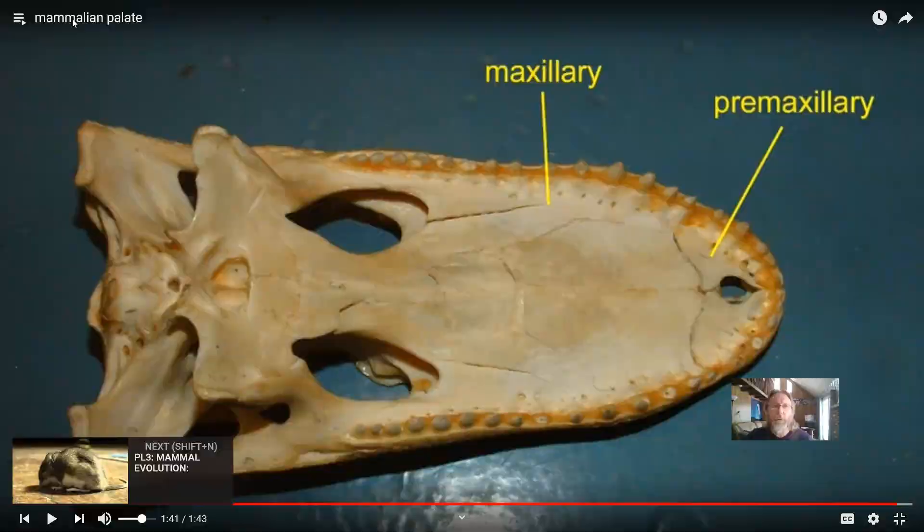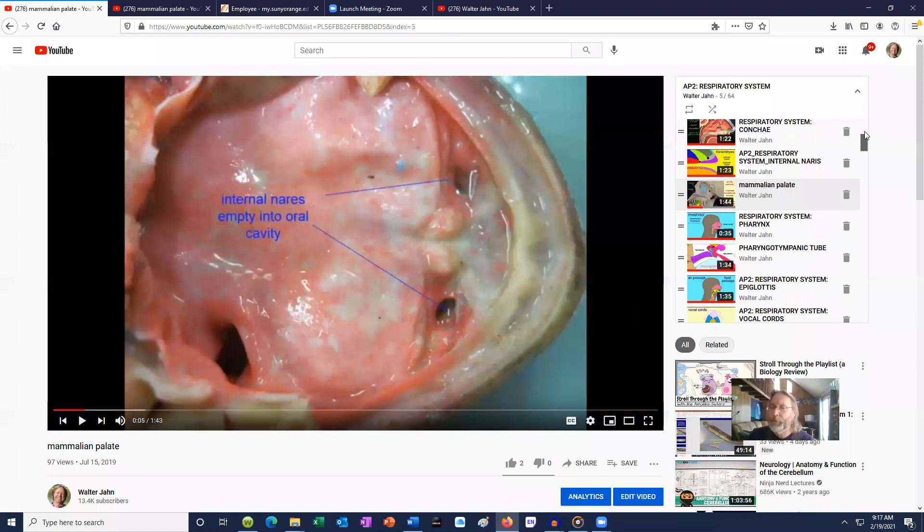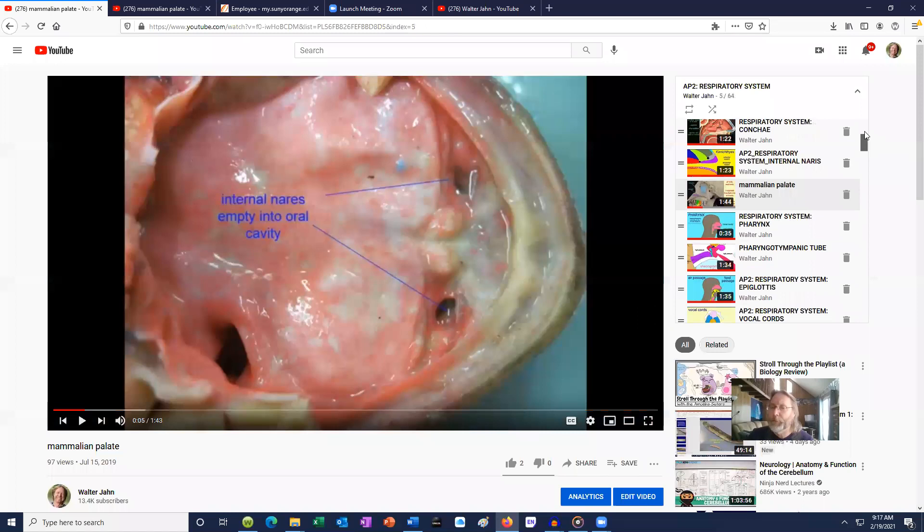This has been an overview of the evolution of the respiratory system. You might also be interested in how the human respiratory system works — I have a separate playlist and lecture video that goes through all the components of the human respiratory system in detail.